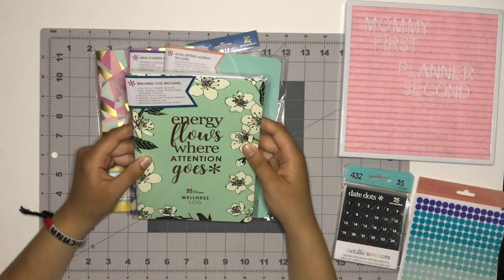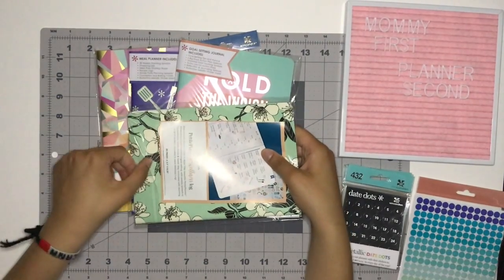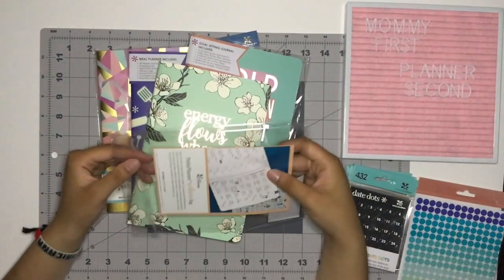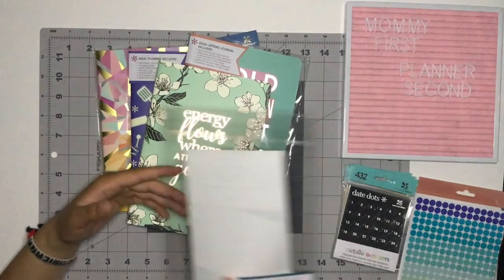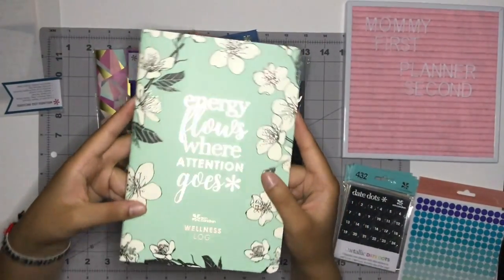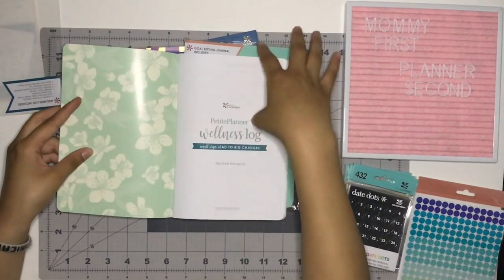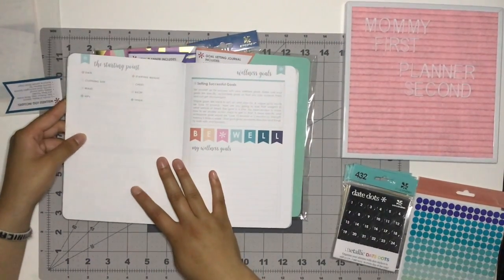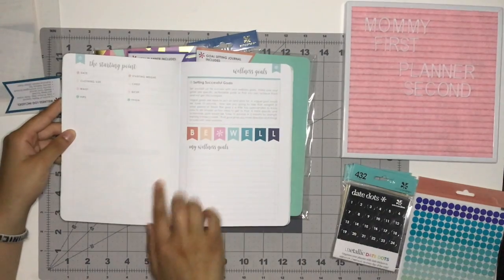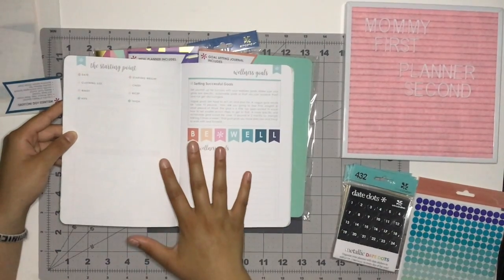I had a fitness mini Happy Planner and I thought it was okay but I didn't have as much room to write as I wanted. I'm not a super big fan of Happy Planner minis — not because it's a Happy Planner, just because I can't really go any smaller than this size. First of all, super cute — I think that's rose gold foil, super pretty. Doing a quick flip through: this is the starting point and you have date, clothing size, waist, hips, starting weight, chest, bicep, thigh, and then a vision board where you can put your wellness goals.